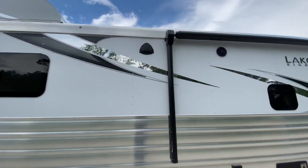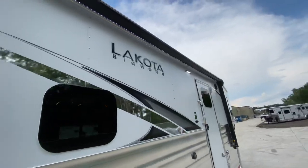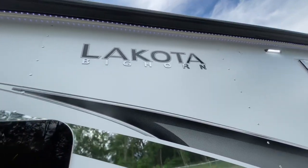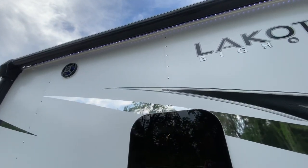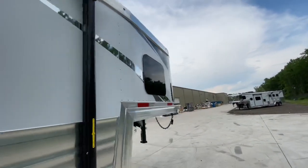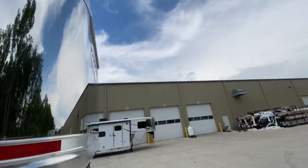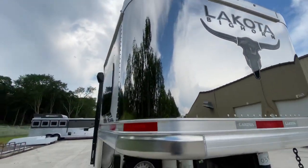See the frameless windows? That Bighorn graphics package. This one has a matte white exterior — these matte exterior options have been really popular. There's that Bighorn logo with the raised lettering. You get interior and exterior blue LED lighted speakers. Why don't we go up front and check out the nose of this trailer, and then go inside and check out the living quarters as well.